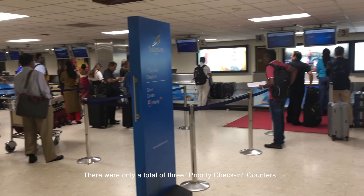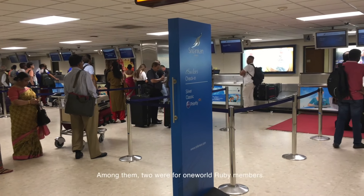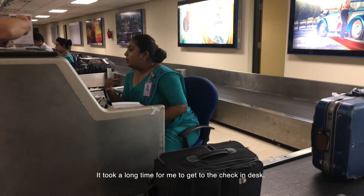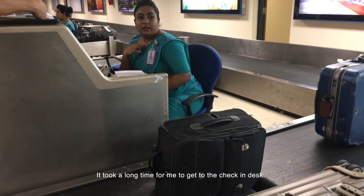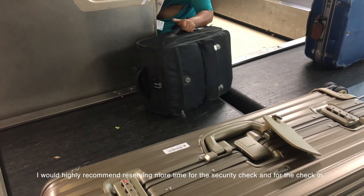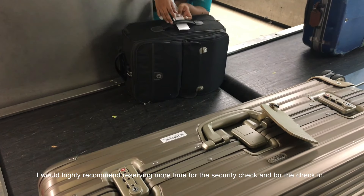There were only a total of 3 priority check-in counters. Among them, 2 were for One World Ruby members. It took a long time to get to the check-in desk, so if you are flying out of Colombo, I would highly recommend reserving more time for the security check and for the check-in.